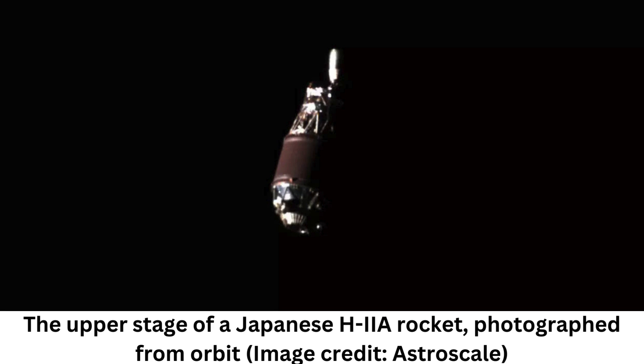By all accounts, the mission was a success, setting the stage for future removal missions. This milestone earned Astroscale a partnership with the Japan Aerospace Exploration Agency's JAXA Commercial Removal of Debris Demonstration Initiative. The company is currently planning the second phase of the mission, which aims to remove a piece of debris using a robotic arm attached to the craft to push the debris into a fiery descent through Earth's atmosphere.